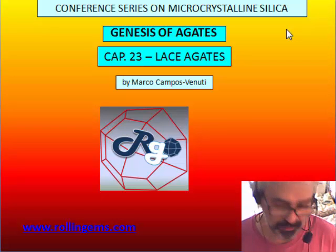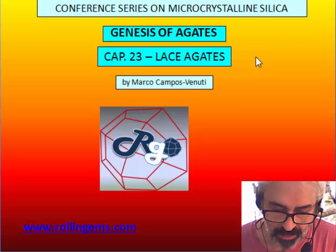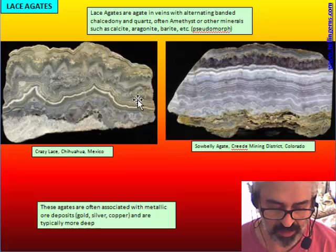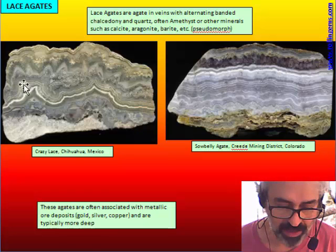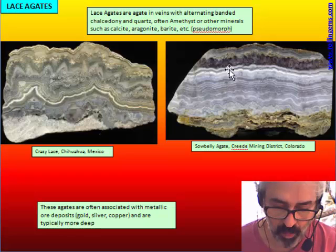We will talk here about a special group of agate that are usually called lace agate. This lace agate has a quite different appearance compared to the agate we saw until now. They are agate in veins with a very rough banding of chalcedony, interbedded with other minerals such as quartz.